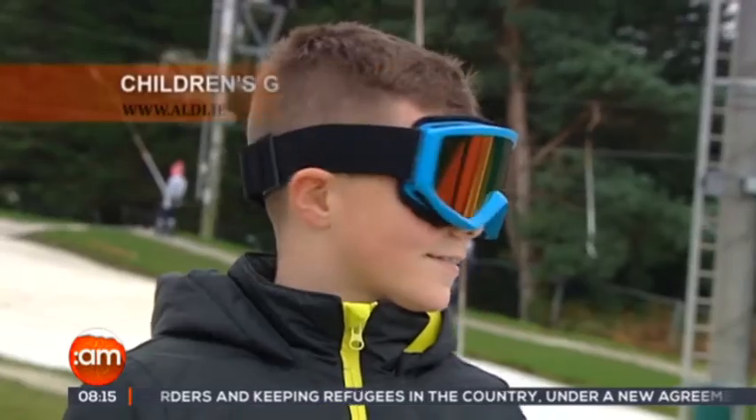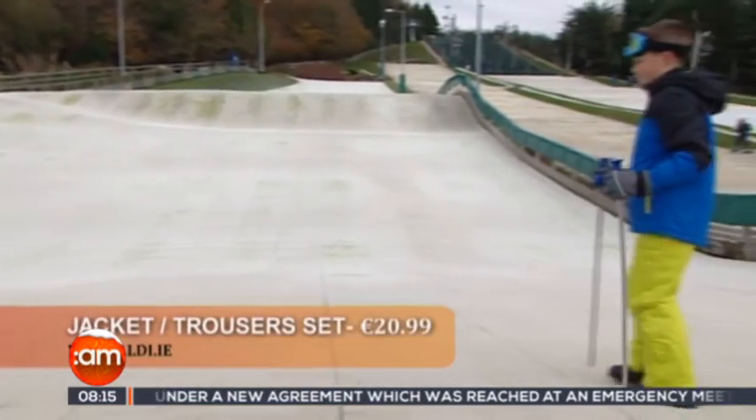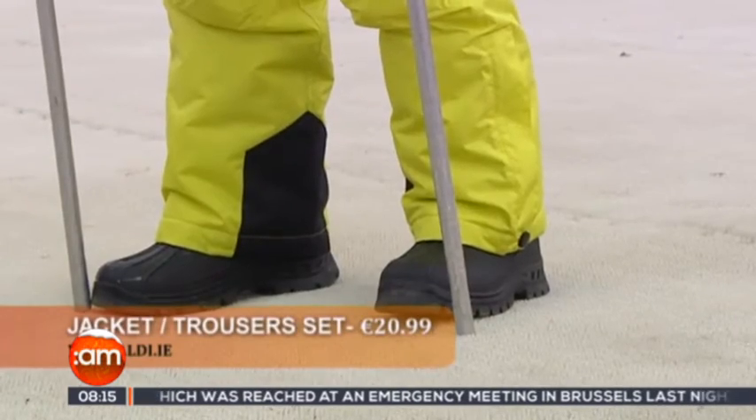Evan is looking super cool with his reflective ski goggles, coming in at under €10 as well. He's got the same snow boots — which of course come for boys too — and the matching set at €20.99, so he's all decked out at a great price.